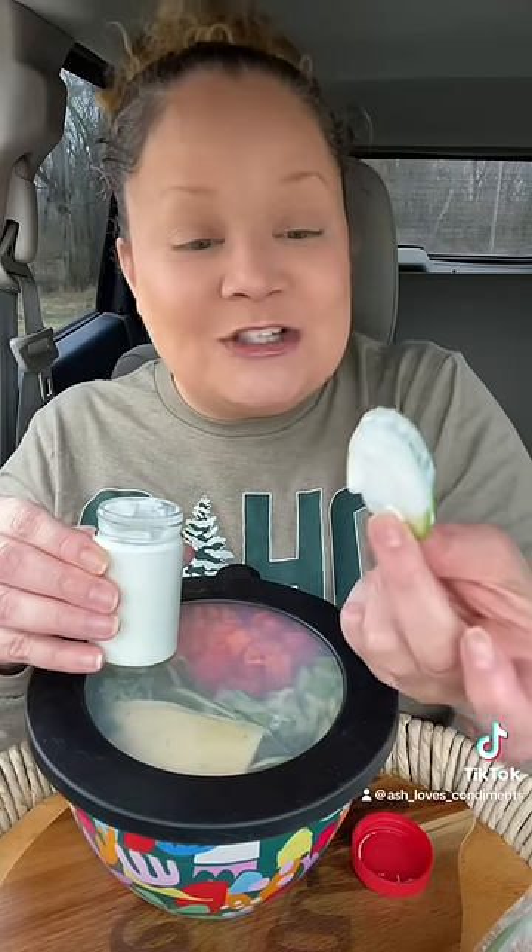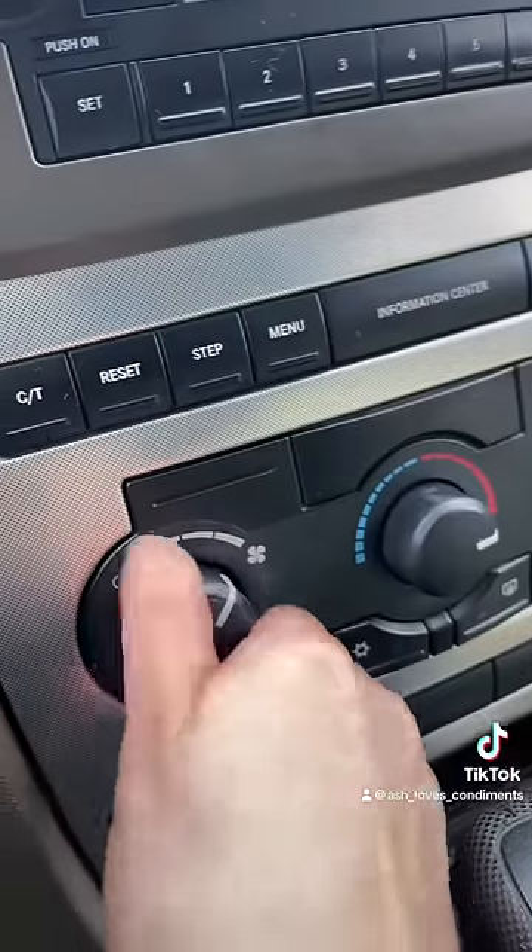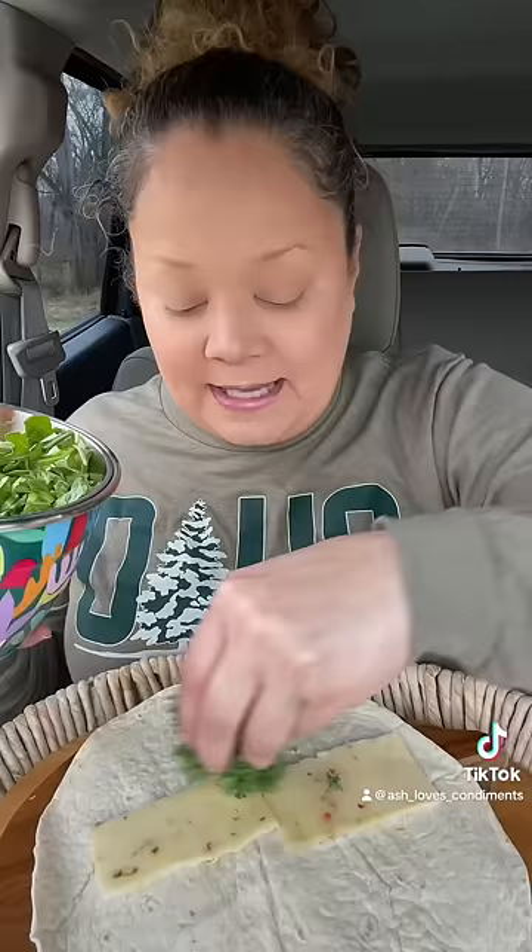I'm using this cottage cheese ranch — it is so good. Warm tortilla, if you're wondering how I warmed it up. Pepper jack cheese, kale, lettuce, arugula, grilled chicken, tomatoes, cucumber, bell pepper, a little bit of red onion — or don't. Black pepper.